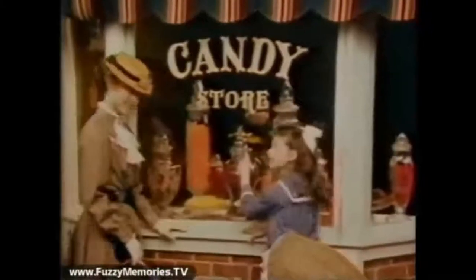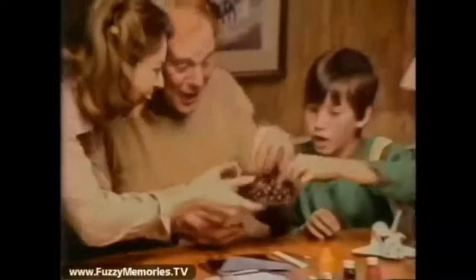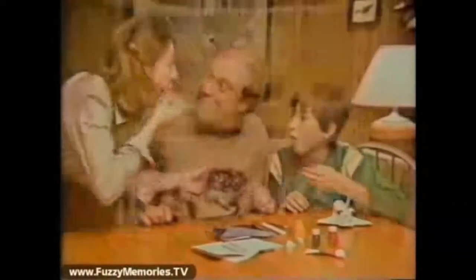For old-fashioned candy store good, there's nothing else to do. Like old-fashioned candy store candy, the kind Brock's makes for you. Brock's knows the secret of old-fashioned candy store candy.